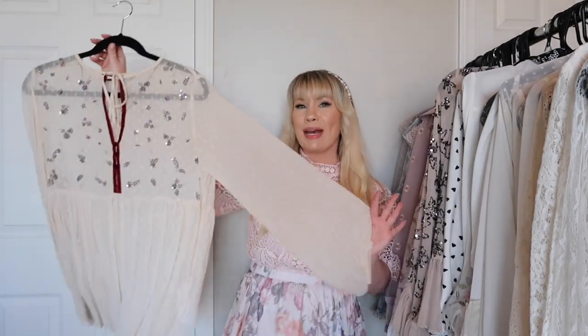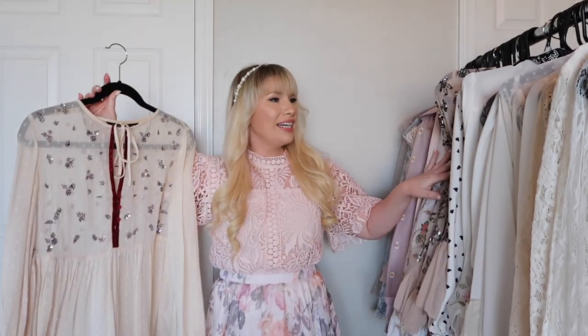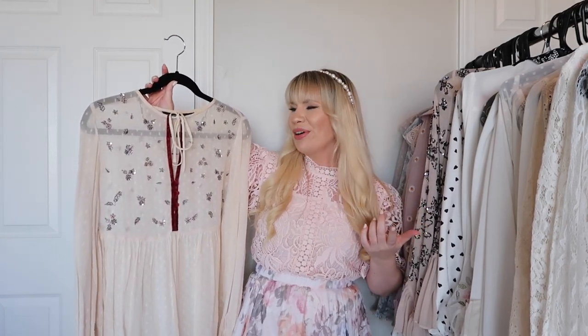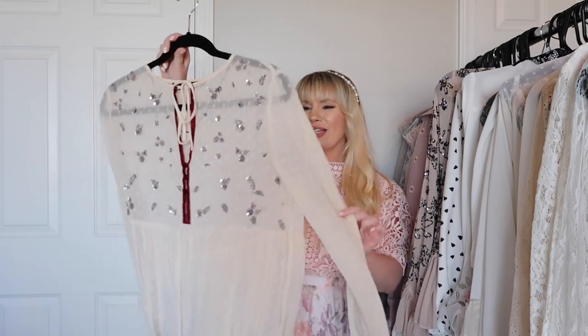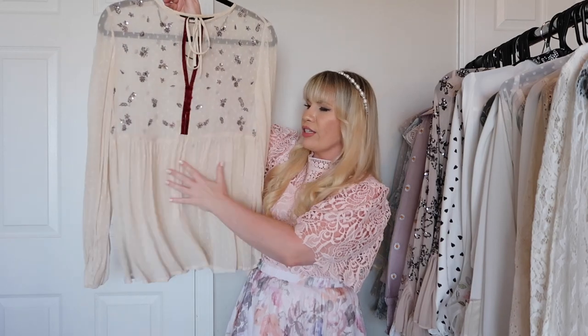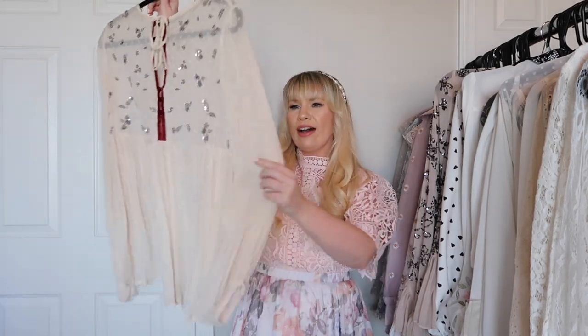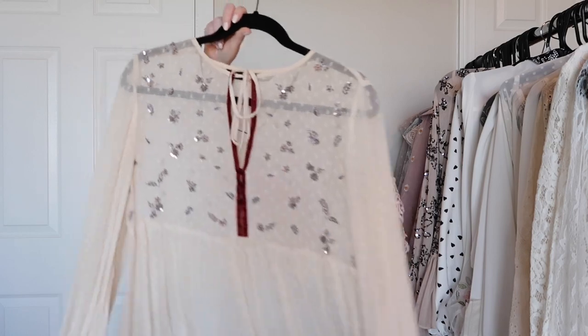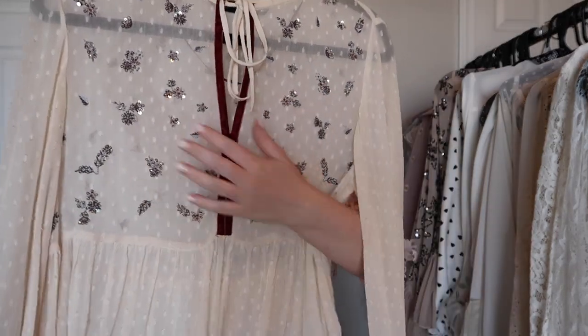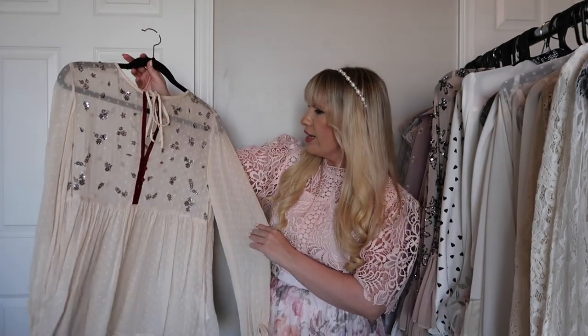This is another top from Zara but it's more of a peasant top. It's funny because my style is usually very dressed up, but whenever I go casual it leans a little more romantic boho. This definitely has that vibe — it has a looser fit with a little peplum and very billowy sleeves with beautiful sequin florals throughout. Just a very very pretty top.